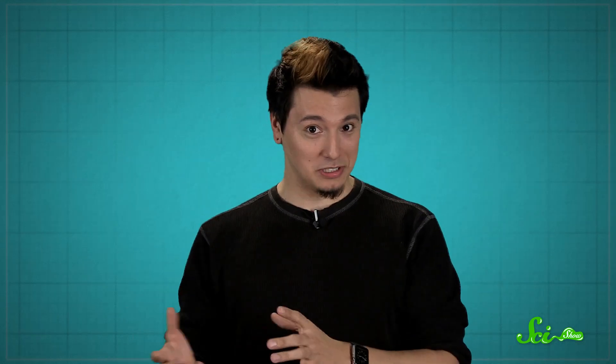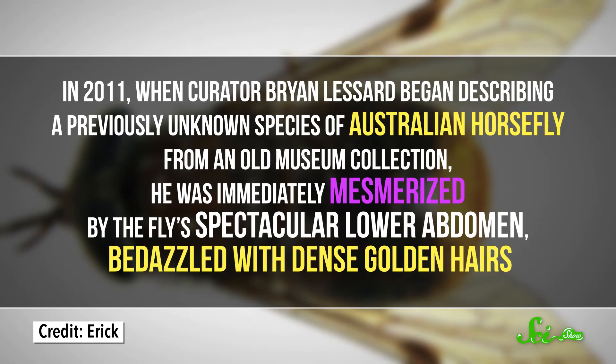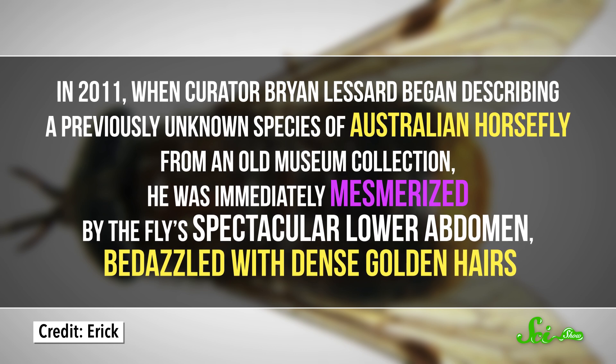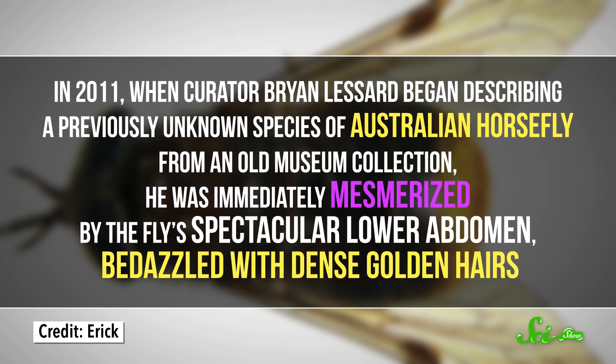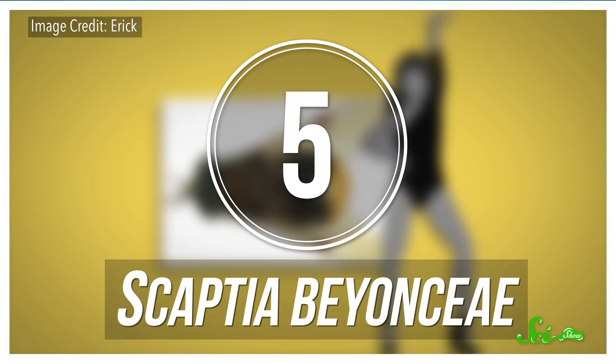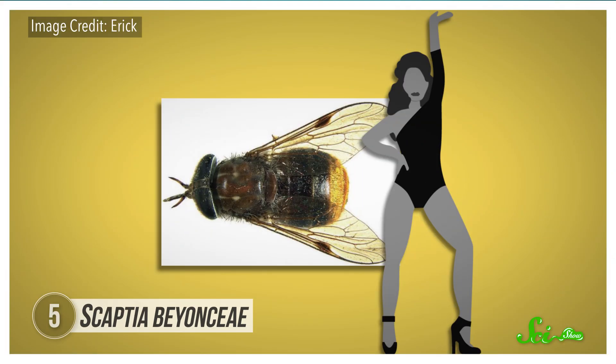While some researchers may name a species after a celebrity to celebrate that person's achievements, others may just notice a particular resemblance between their species and a famous person. In 2011, when curator Brian Lessard began describing a previously unknown species of Australian horsefly from an old museum collection, he was immediately mesmerized by the fly's spectacular lower abdomen, bedazzled with dense golden hairs. 'What a glamorous bum,' he thought — one might even call it bootylicious. So he named it Scaptia beyoncei, after Queen Bey herself.